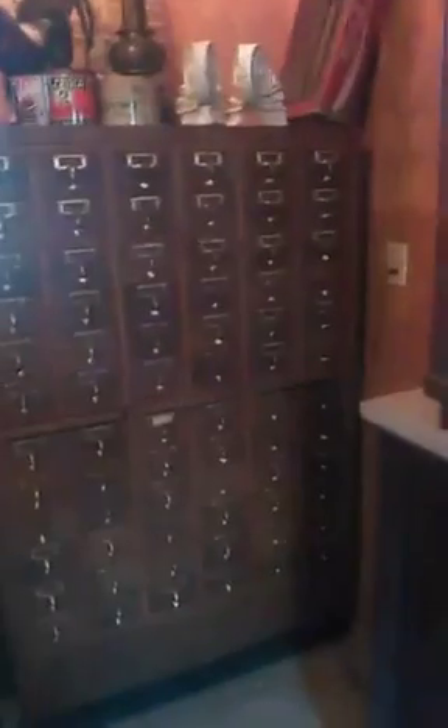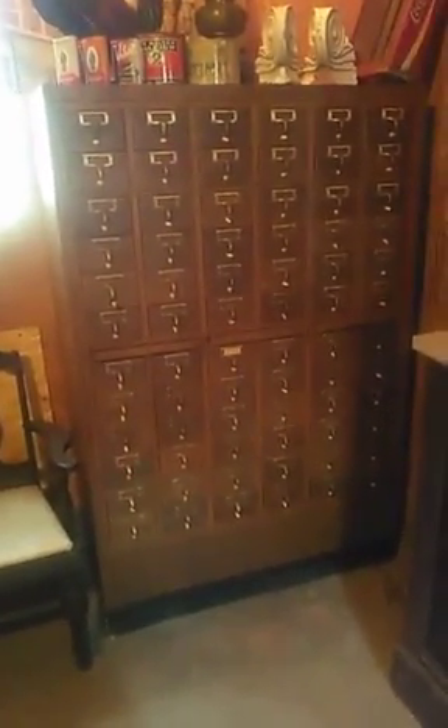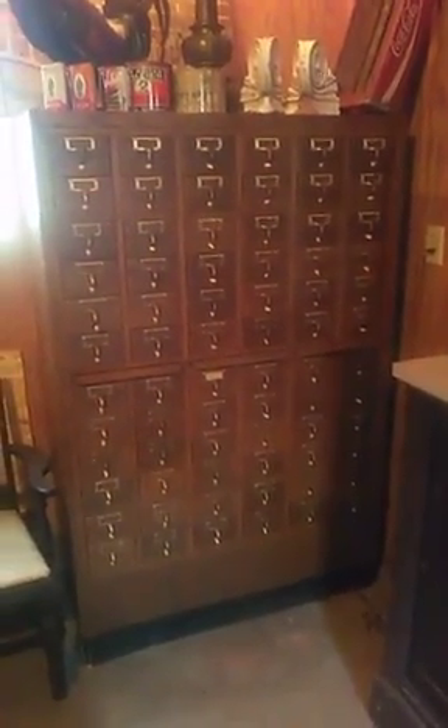We've got them listed at $850 per. They're a matching set, so if you were inclined to have a matching set in your house, we would do better than that, and we're also willing to listen to your offers this week. They're big and they are taking up some space, and we would like them to go take up some space at your place.